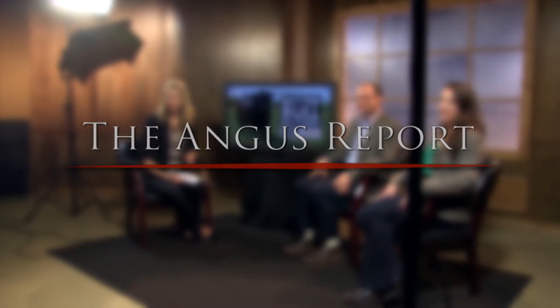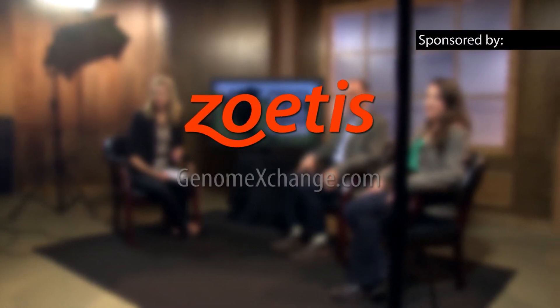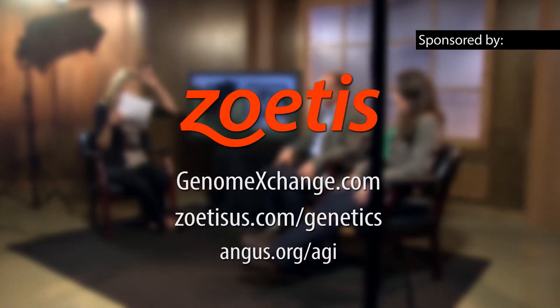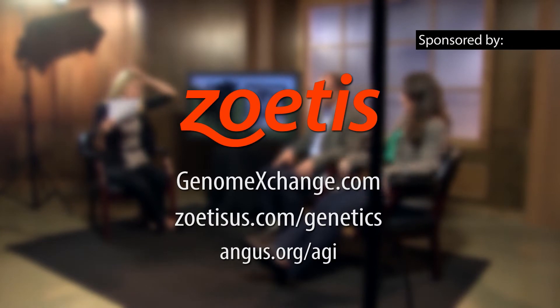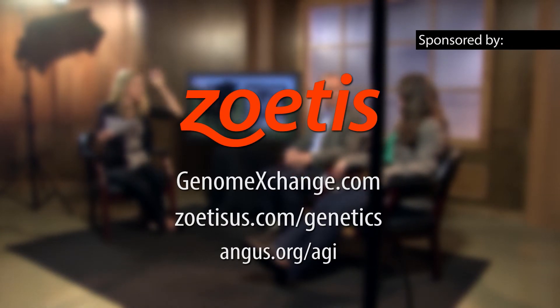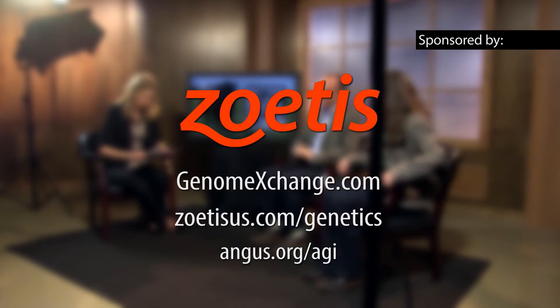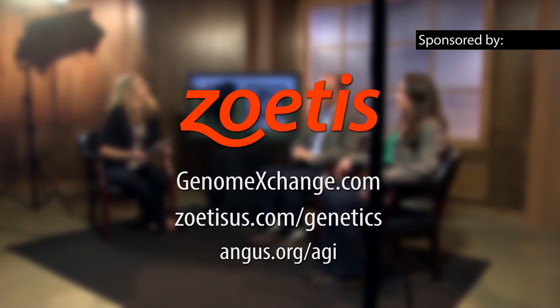Thank you guys for joining us. We'll be back with the Angus Report after this. This segment of the Angus Report is brought to you by Zoetis and genomeexchange.com, your source for genetically tested Angus cattle. Genome Exchange provides a listing of Angus breeders involved in DNA testing and cattle that have been genomically evaluated. To learn more about the Zoetis HD50K, GeneMax, or genomic-enhanced EPDs, visit genomeexchange.com or angus.org today.